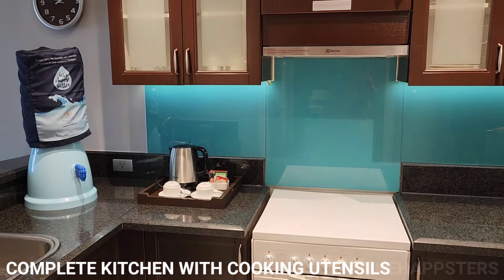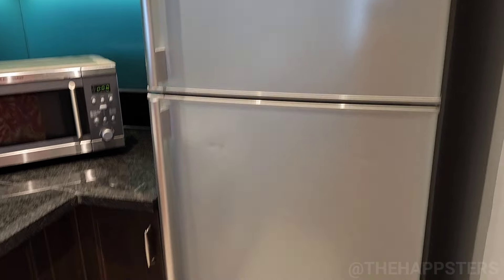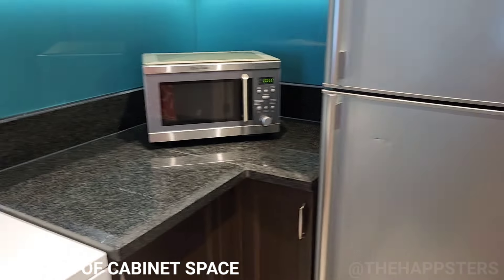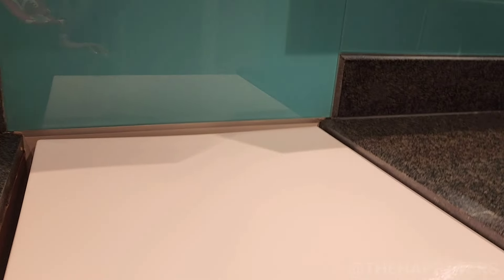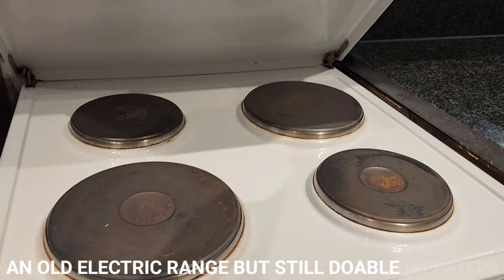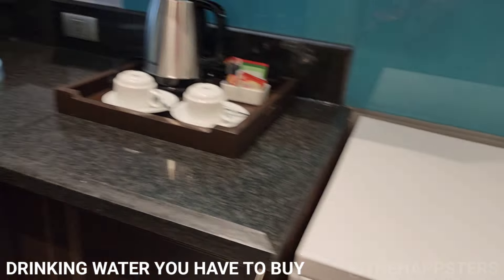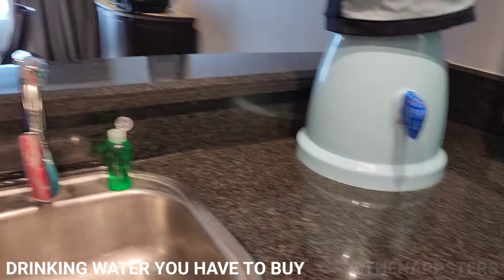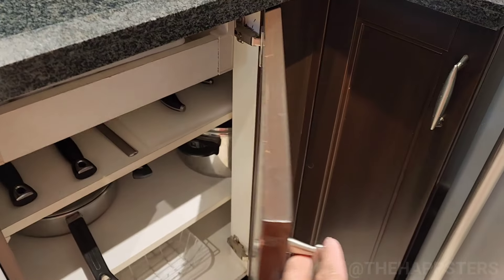Coming down the hallway there's the tiny kitchen with a medium-sized refrigerator, microwave, and cabinets. There's a stove — it's an old range but it's doable, it's working. We have the small kitchen with pots and pans.